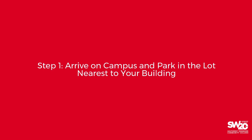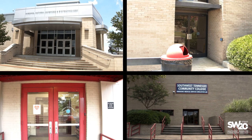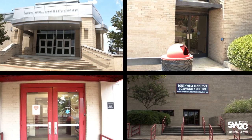Once you arrive to campus, park in a lot closest to the building where your class is located. Check out our Back to Campus plan on the Southwest website to see which buildings are open. Also, look for welcome signs outside the buildings.